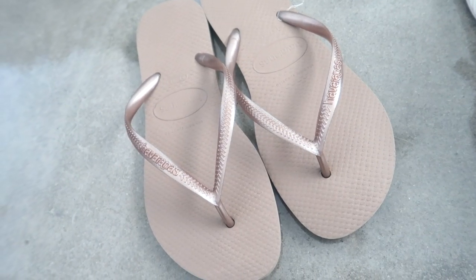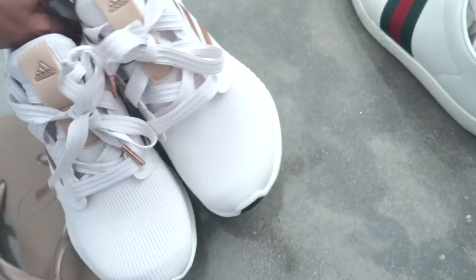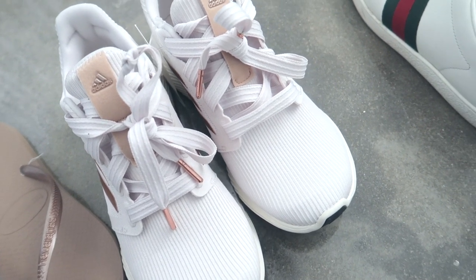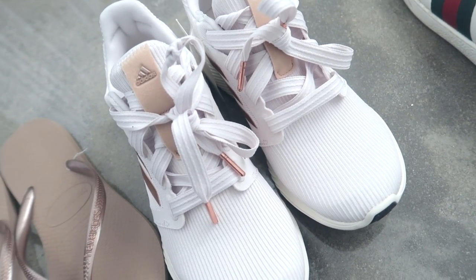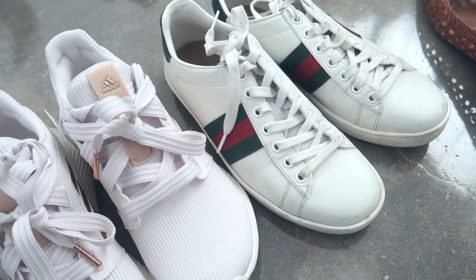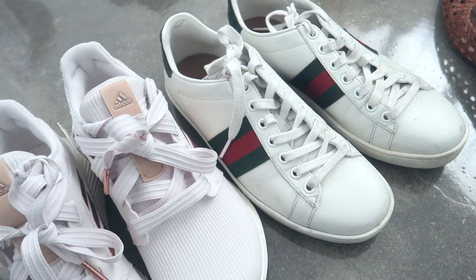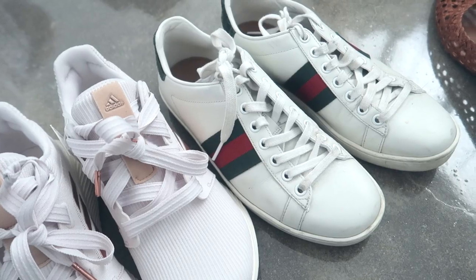Starting with the shoes. I just have some Havaianas flip-flops — great for the hotel room and also the pool. Then we've got the Adidas, those will be for walking. So any of the in-town kinds of things on cobblestone, I think those would be really great for, and also the plane — I'll be wearing those. Then we've got these more stylish Gucci sneakers, and I also have Atrex insoles in there. I think they're running insoles, but they're way more comfortable than just a basic insole, so I put those in there.